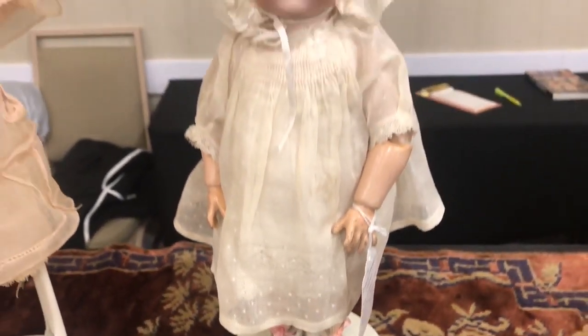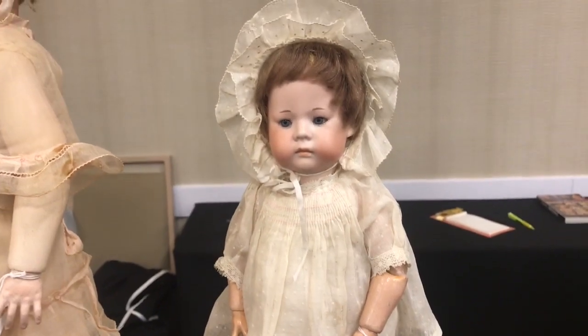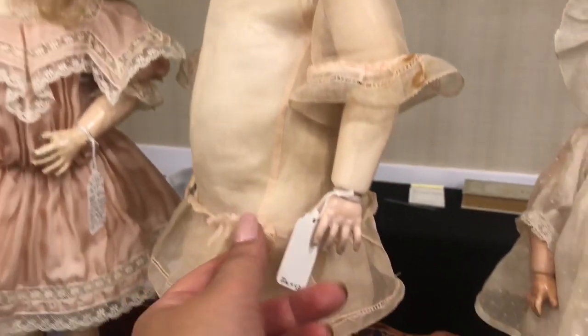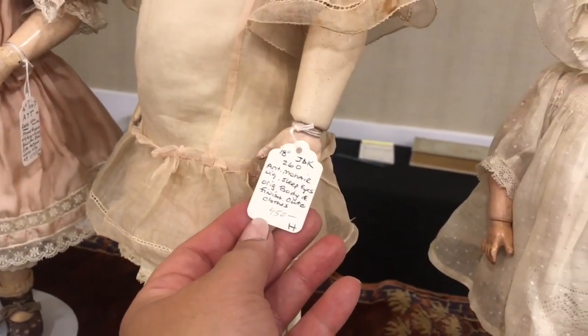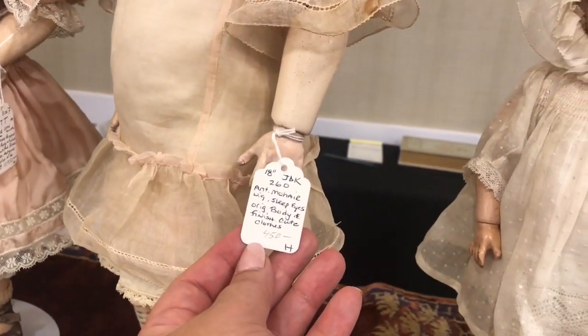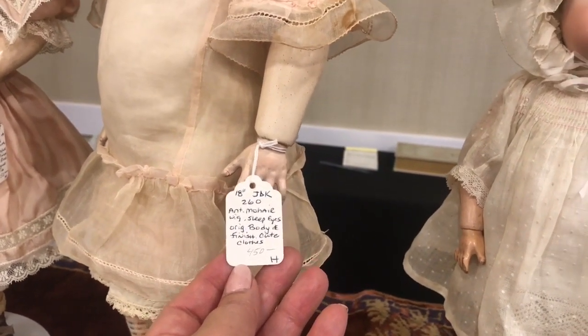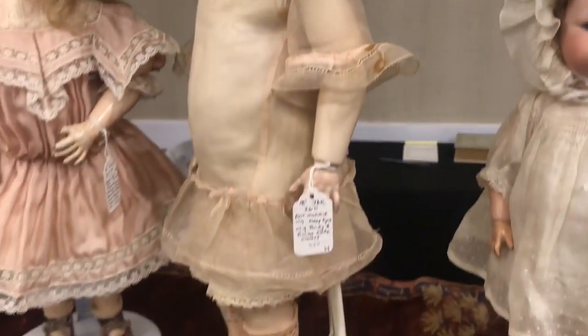The hands — she is gorgeous, very gorgeous. I've never seen a doll like that. And let me zoom in on this one here. I'm not sure — sleep eye doll, Jade K, 18 inch, gorgeous. I love her dress.